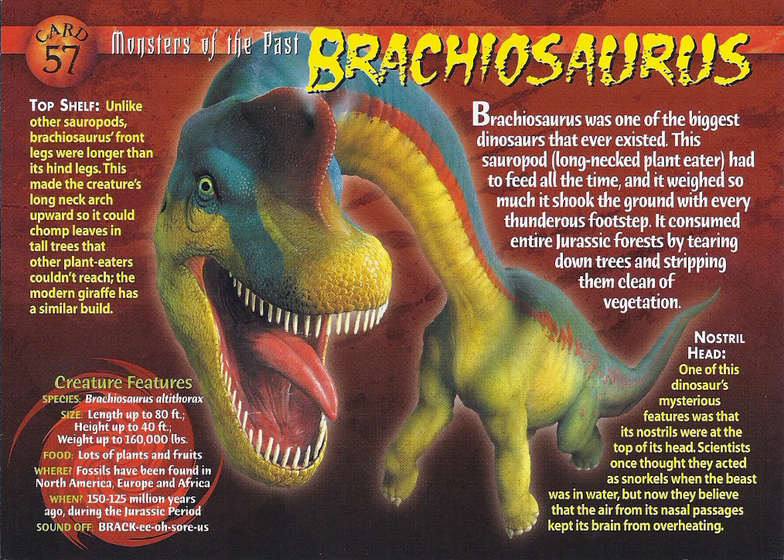Unlike other sauropods, Brachiosaurus' front legs were longer than its hind legs. This made the creature's long neck arch upward, so it could chomp leaves in tall trees that other plant-eaters couldn't reach. The modern giraffe has a similar build.